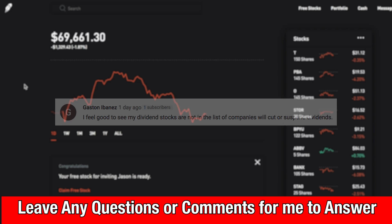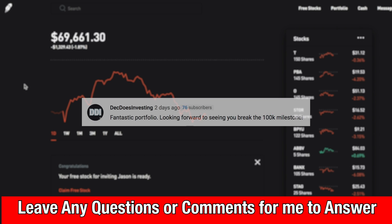The next one is from Deez: 'Fantastic portfolio, looking forward to seeing you break the 100K milestone.' Yes — I'm super excited to reach $100,000 in value in this portfolio. That's going to be a super cool milestone. Hopefully we can hit it in the next few months. I am going to be adding money more aggressively into the portfolio soon — I just made a few transfers. We really want to get this portfolio up as fast as possible, because the faster I get it up, the faster I can start making money on my money.